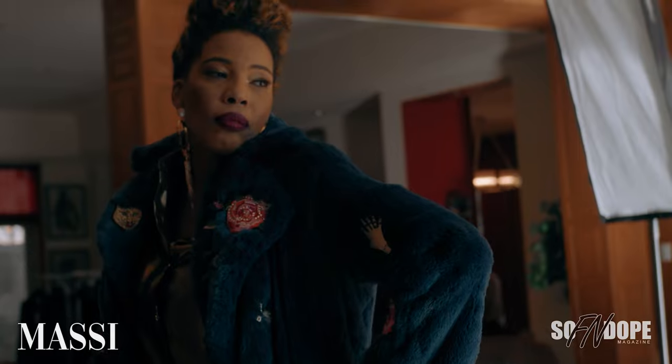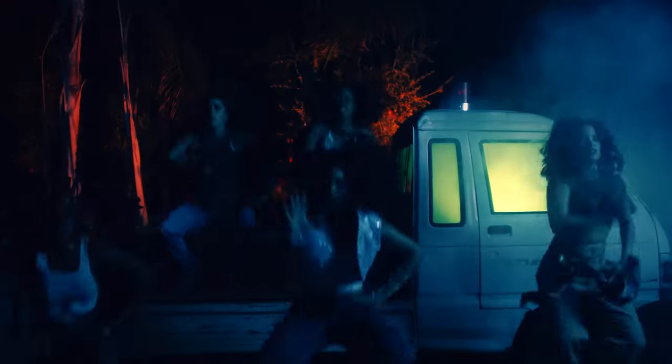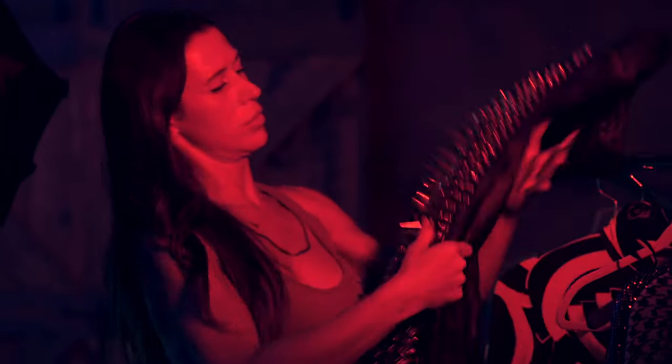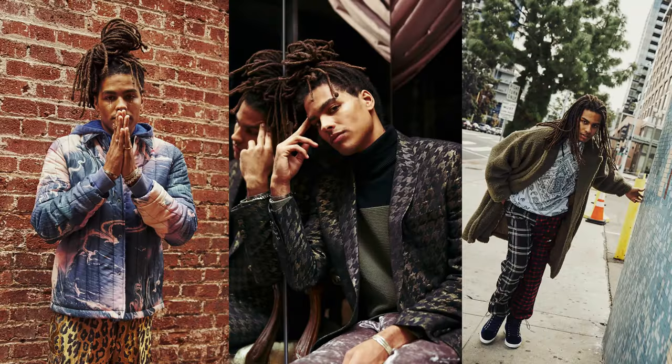Hey everyone! I'm Amanda Massey and welcome to my YouTube channel, Massey Styles. Today I'm going to show you women out there how to wear one skirt three different ways: casual, semi-casual, and dressy.